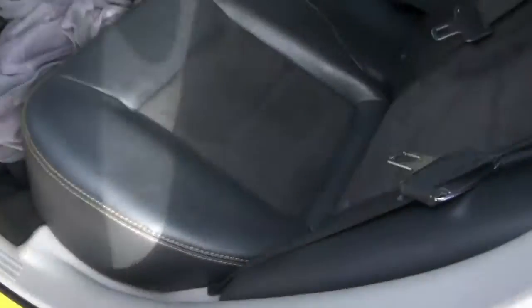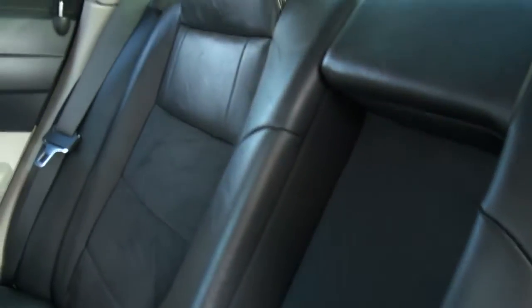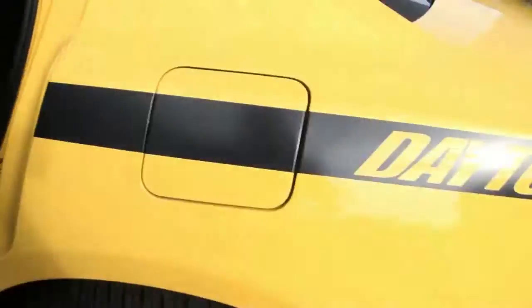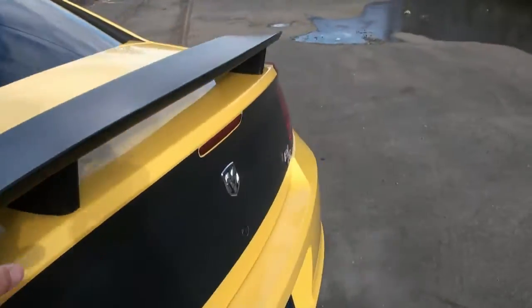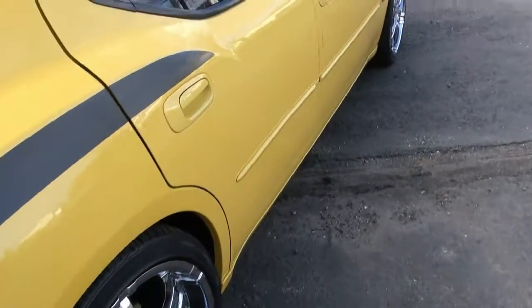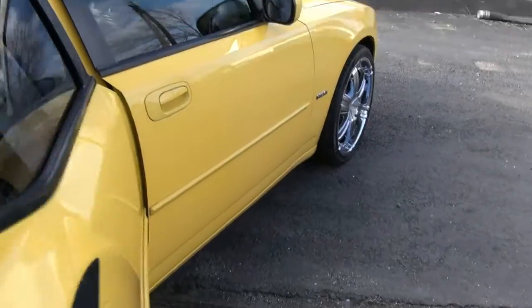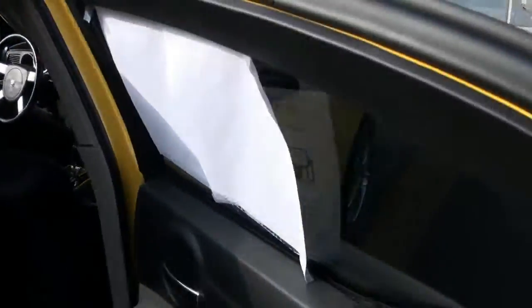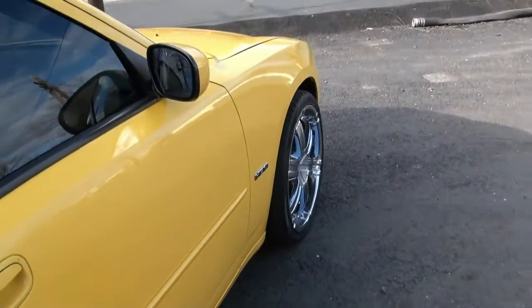It has the yellow stitching with the suede in the middle, kind of like the SRT-8. It has a great aggressive sound to it also when you rev this thing up. Even with the 5.7, this thing is peppy — fun to drive.